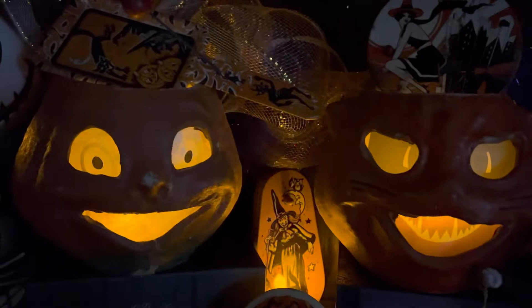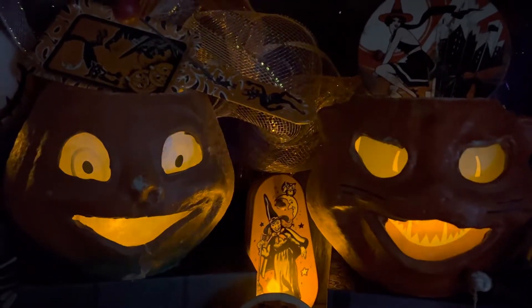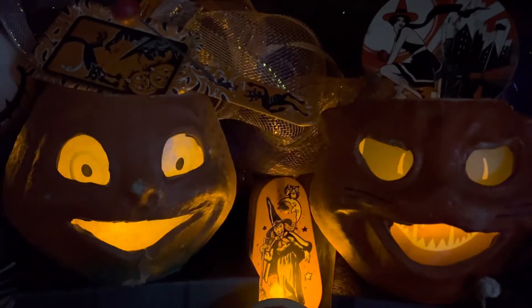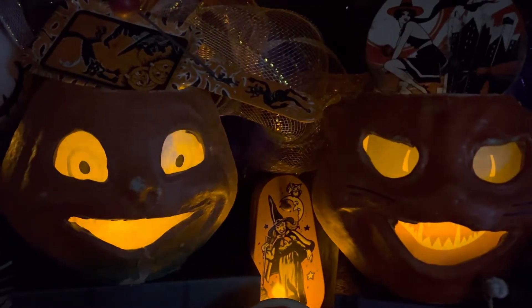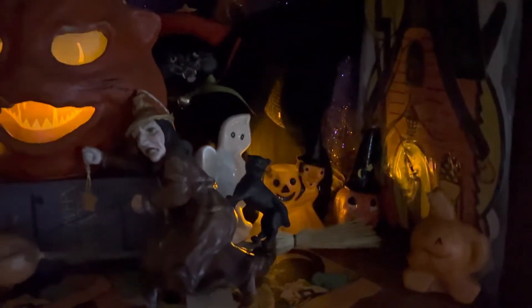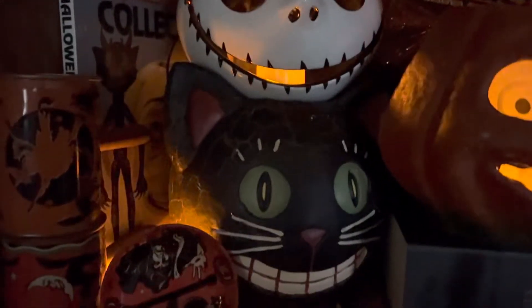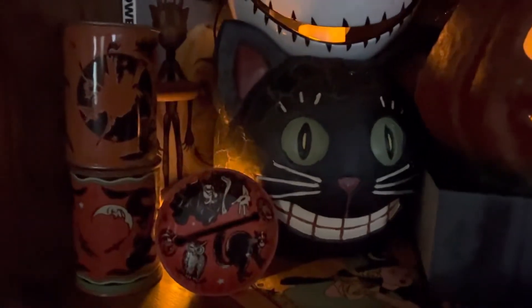The two jack-o'-lanterns right here are original. They are paper and those are the original insets that came with them. The noisemakers you see are also vintage. A number of these items are indeed vintage. All of the noisemakers are. We know that Jack there is not and this cat is not, but these noisemakers are.